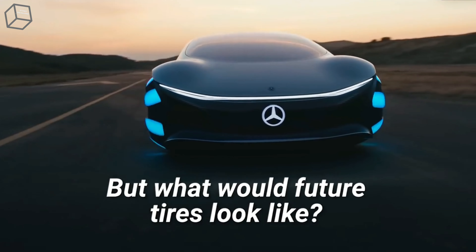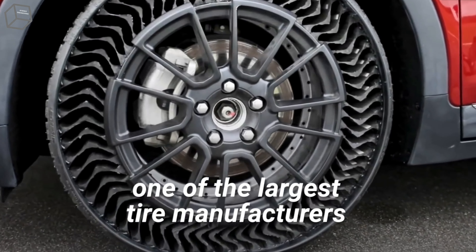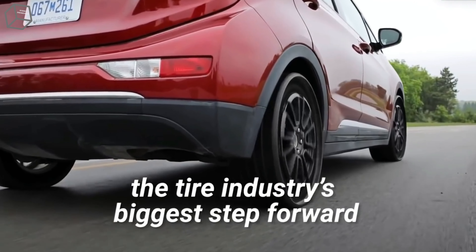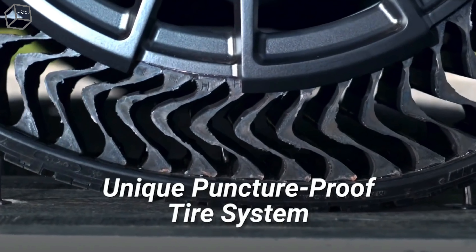But what would future tires look like? Michelin, one of the largest tire manufacturers in the world, has a design that just might be the tire industry's biggest step forward. Uptis, short for the Unique Puncture Proof Tire System, could be the 3D-printed airless tire of tomorrow. Michelin firmly believes in the concept, touting it as a truly modular and rechargeable tire. Uptis is principally made of rubber and resin-embedded fiberglass to carry the load of the car and maintain a smooth ride without issues caused by compression.